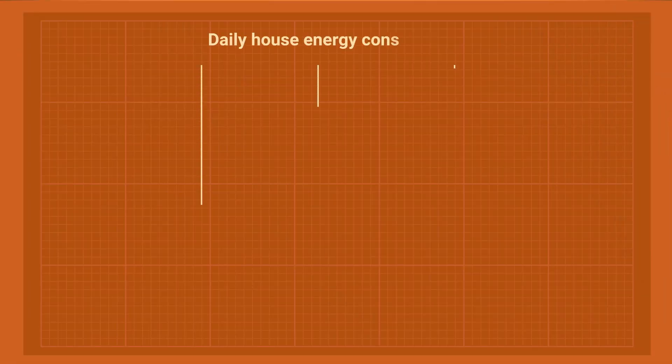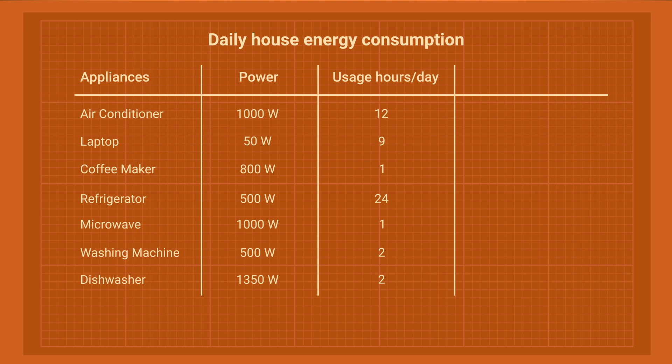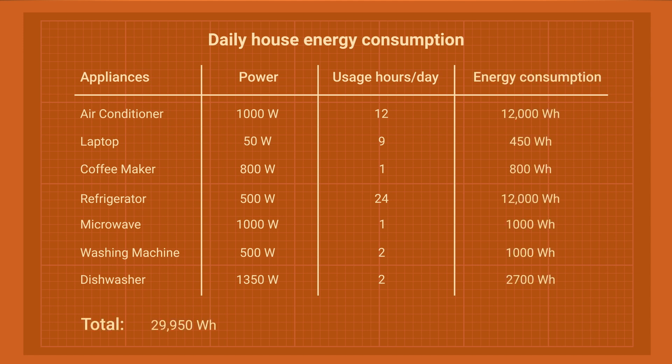If your bill doesn't have this information, you can ask the utility to send you some data. If you have no bills to rely on, you can install an electric meter or go with a rough estimate. Make a table with all the appliances that you have and write down their power ratings and the number of hours you use them per day. Multiply the power of each appliance by hours of use per day to get an approximate number for your energy consumption. Note that 6% of your energy bill are phantom loads — devices that are plugged in but in standby mode.